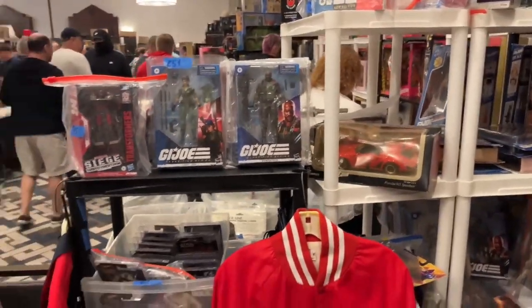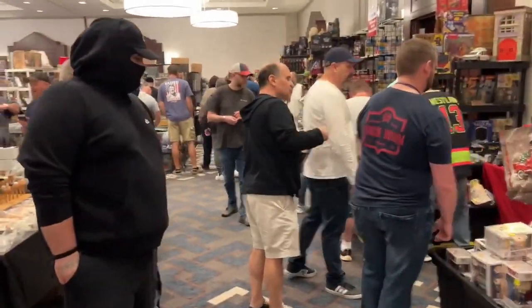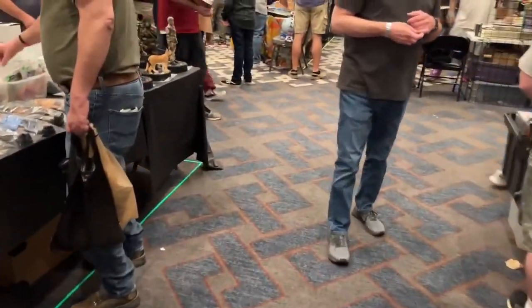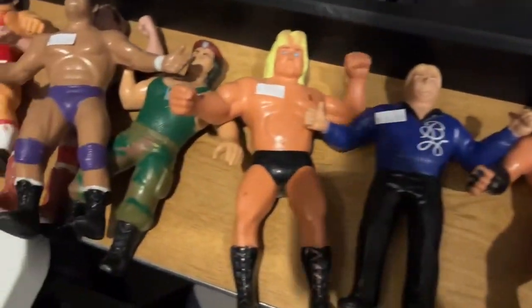Not a lot of wrestling stuff but we're still venturing around seeing if we can find some. We're on the hunt, gotta just keep looking around. It's very overwhelming with the amount of stuff here. I don't know how much of it I would want or need at this time, but certainly some cool pieces.